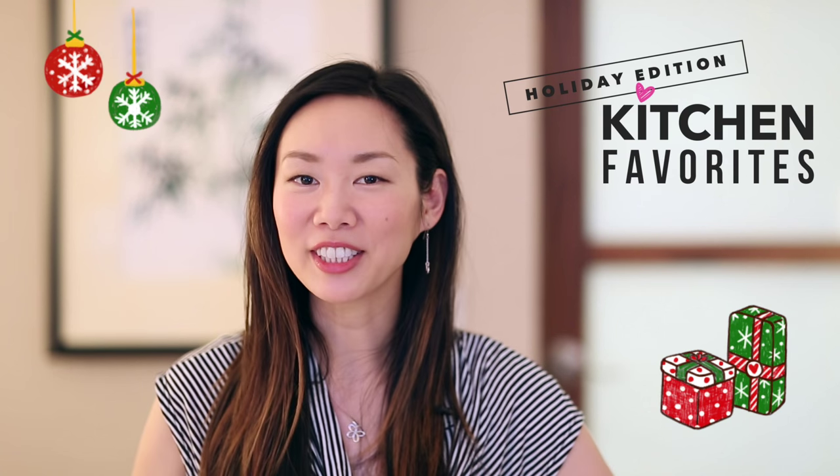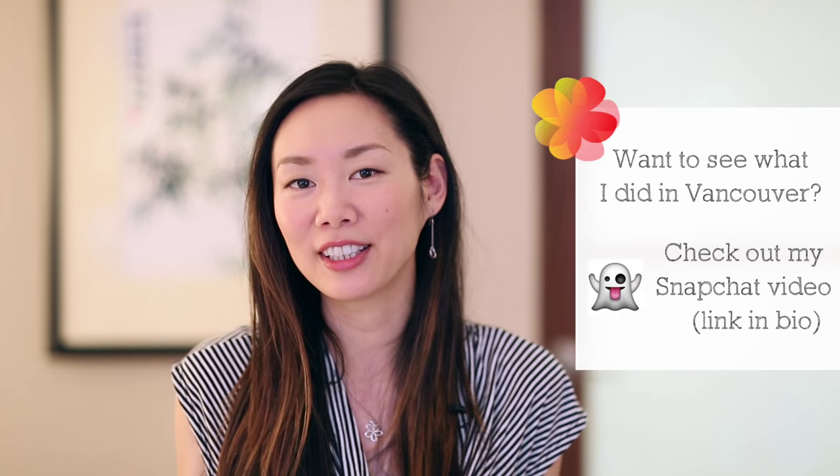Hi guys, it's Angel. Welcome to my kitchen favorites holiday edition video. I'm filming from Vancouver, Canada. I'm from Seattle but I drove up here to visit family for the Thanksgiving holiday. I really wanted to get this video out for you and didn't have time to film beforehand, so I packed up all the kitchen gift ideas and favorites to share with you today here in Vancouver. So with that, let's get started.